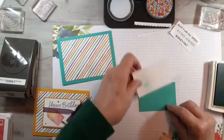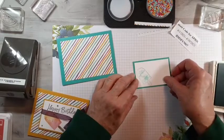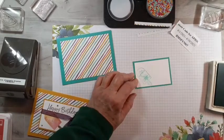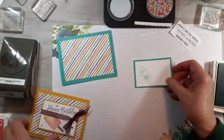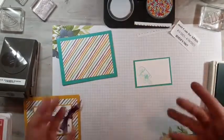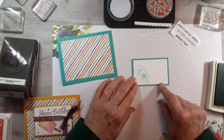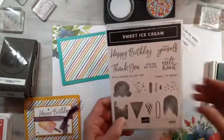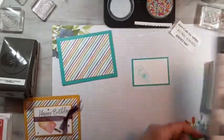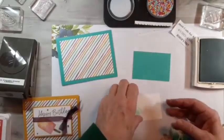I did hear that some people, when they colored in with the blends, took the color lifter and added it in places like this — it would make it a little lighter and almost look like it was dripping. One of the things that comes with this set is a little drip stamp, so if you wanted, you could make something look like it was dripping.